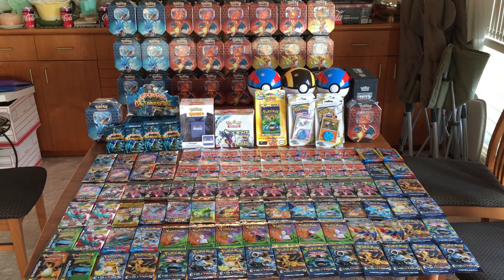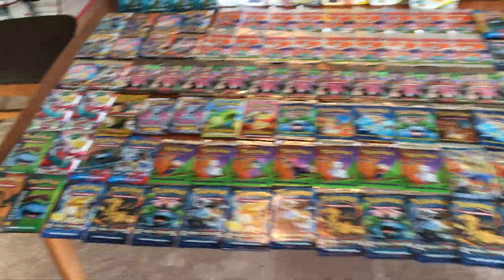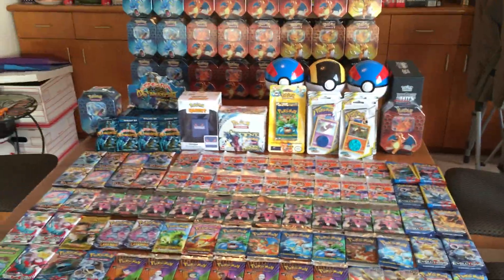Hey, what's up guys — I'm gonna do a quick video showing my Pokémon sealed products. We have a bunch of boosters here. I'm gonna need a bigger dining table because I can barely fit everything on here.